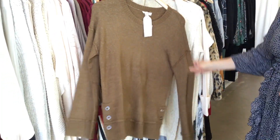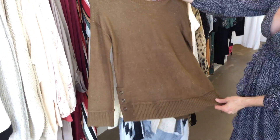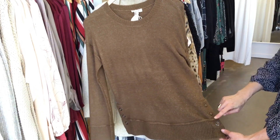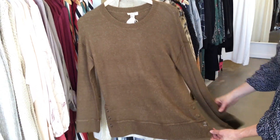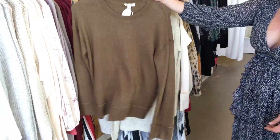This is a really cool sweater. I love the fall color and it's at a really great price point — it's $74. I love the detailing with the snaps on both sides and it has really cool sleeves too. Looks great with jeans.